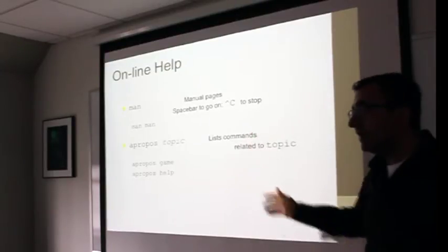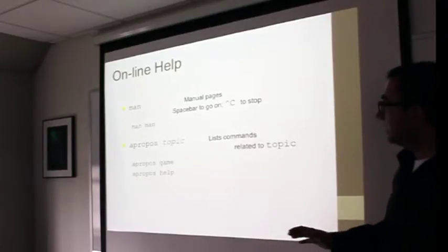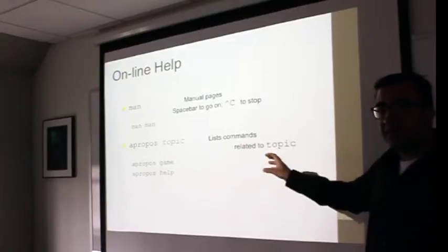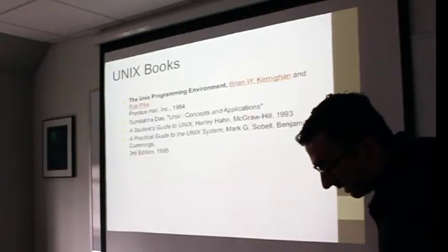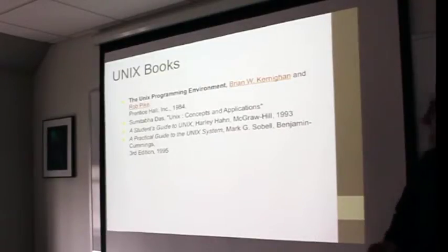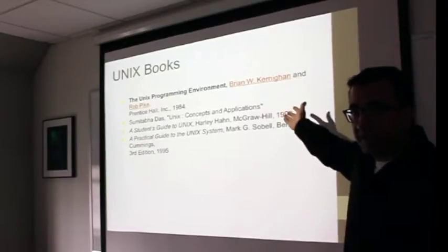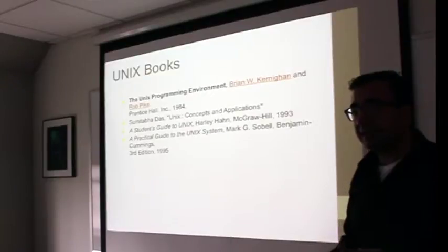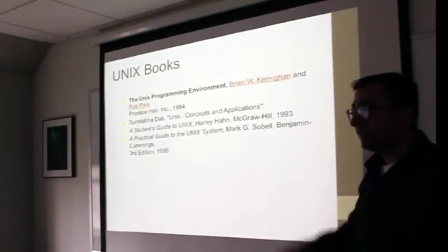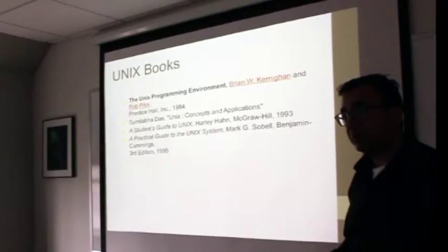Everything in Unix has a way to do it — you just need to know a few basic commands. 'apropos' is another command: if you type 'apropos help' it'll tell you anything related to help, like a find command when you don't know exactly what you're looking for. There are classic books on Unix written by people like Kernighan who designed it, but you don't have to buy them. I'll upload a cheat sheet online with all the commands you'll need for analysis.